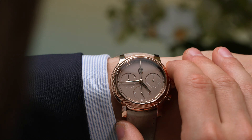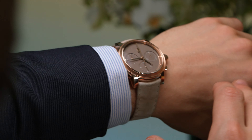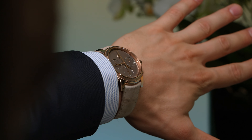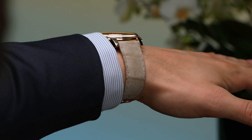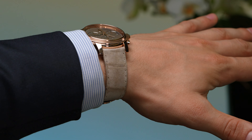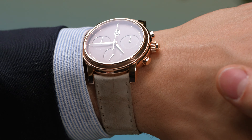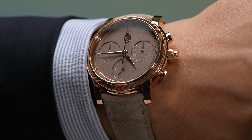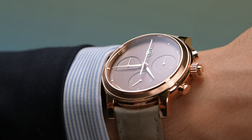As far as the Toric Chronographe Rattrapante goes, it's cased in 42.5mm of 18k rose gold, with a thickness of 14.4mm. Those dimensions may sound far from elegant on paper, and you'd be right to be cautious. Experiencing the watch in person, however, it's clear that the Parmigiani design team paid plenty of attention to hiding that thickness away, achieving surprisingly impressive results.